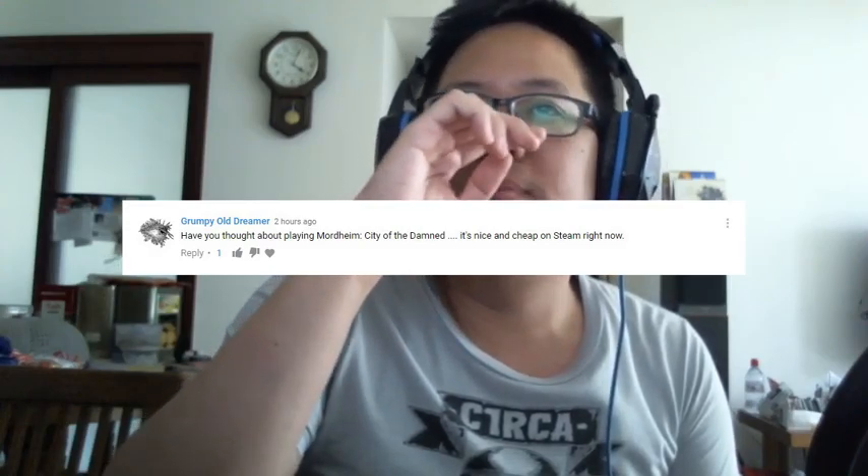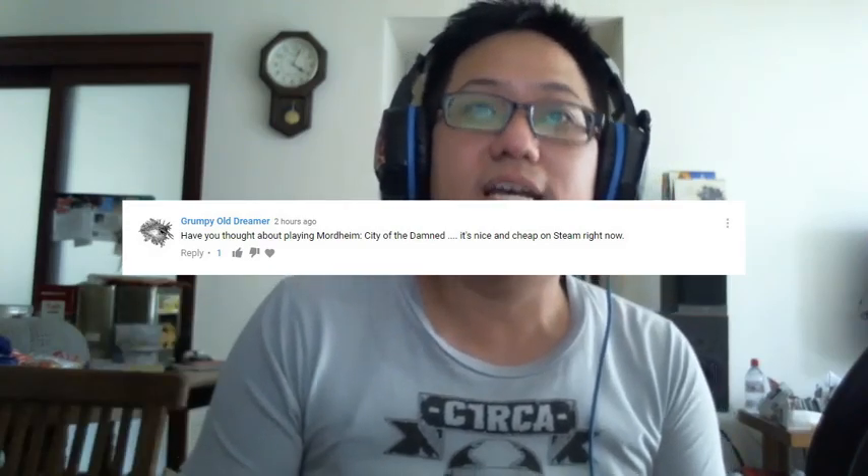Grumpy Old Dreamer asked if I've ever thought about playing Mordheim: City of the Damned. Yes, I have. Warhammer is one of those franchises — both 40K and the medieval side — that's grown on me over the past few years, especially since I've been playing a lot of the Dawn of War games. Warhammer is one of the best universes I've known and I love it to death. I do have Vermintide which is set in a similar region. I would get Mordheim if I had the money or time, but I'm playing other games right now. I'll definitely try it.